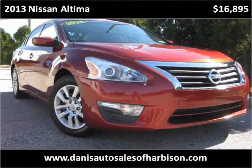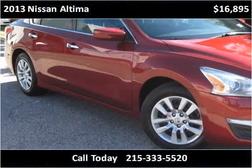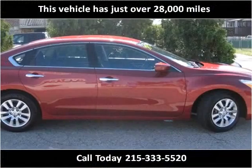This 2013 Nissan Altima is available from Danny's Auto Sales. This vehicle has just over 28,000 miles.